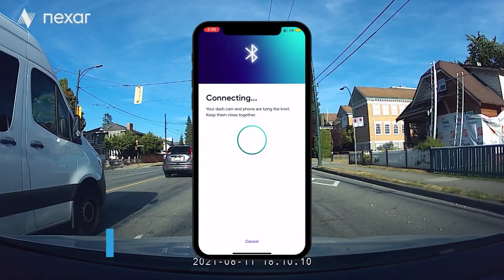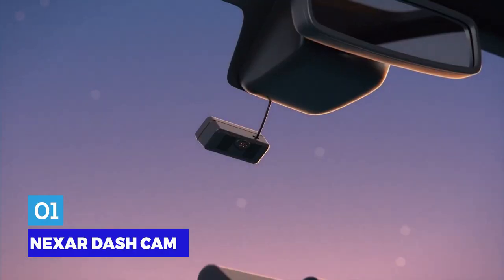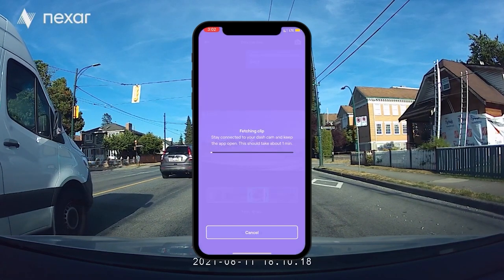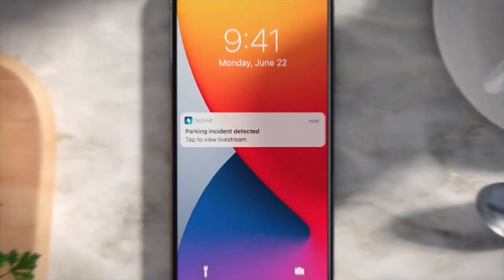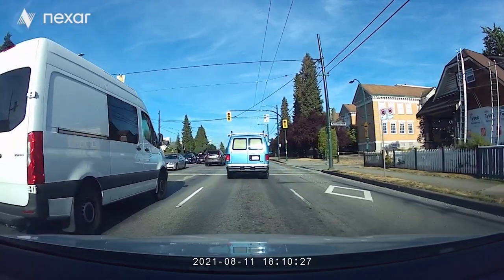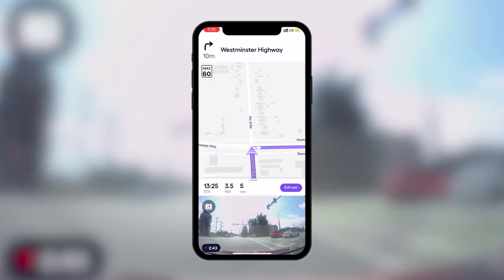Nexar Dash Cam. Dashboard cameras are mostly a lifesaver in the event of any auto accident. Nexar Beam is a high resolution dash cam with all the features a driver could possibly want and more. A wide dynamic range camera allows it to capture amazingly clear full HD video at a 135 degree angle, capturing every detail. This camera manages any lighting situation flawlessly.